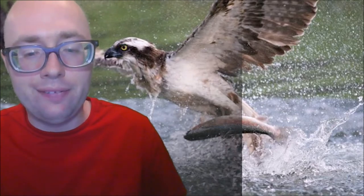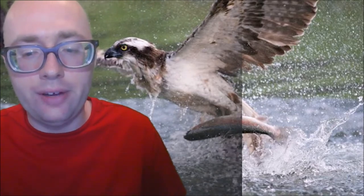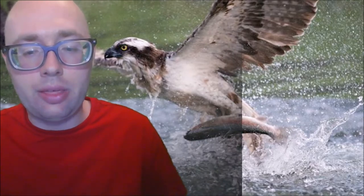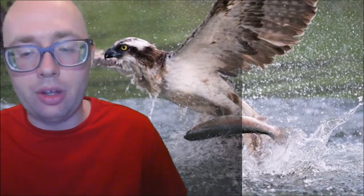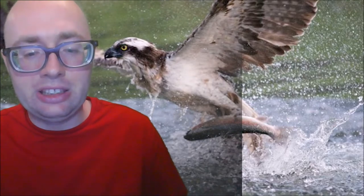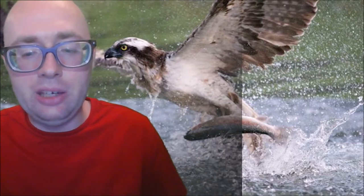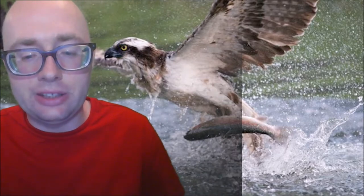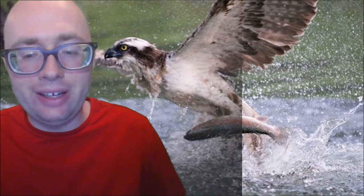Ospreys fly above the water looking for fish. When they spot one, they dive down, hit the water feet first with a great splash, and catch the fish in their talons. 50 to 80% of their fishing attempts end up successfully.